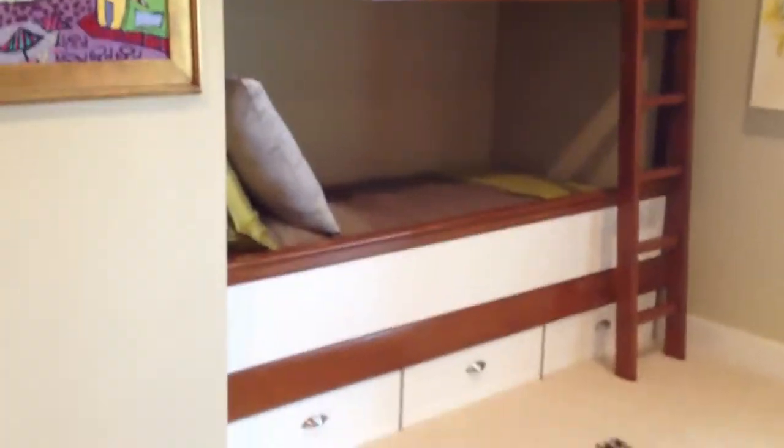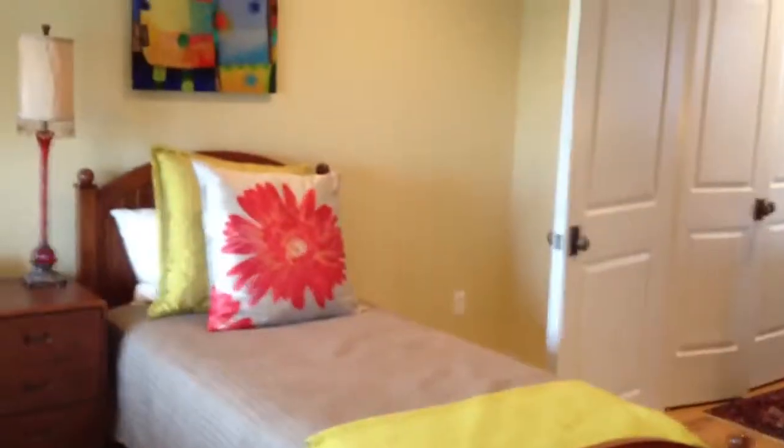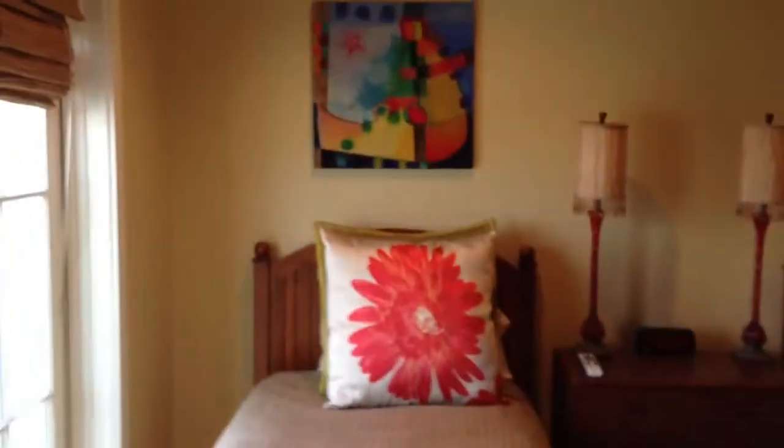Here's the fourth bedroom where you've got two built-in bunks. This will sleep four people up here. And then you've got your two single beds there with a full bath.